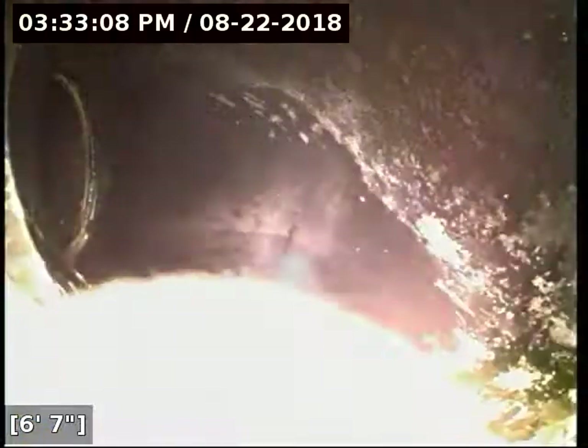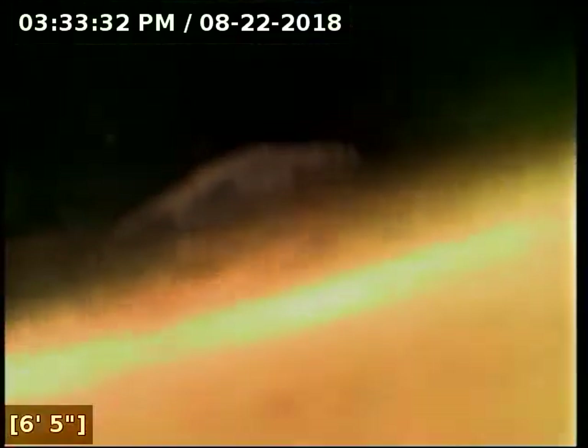We currently have water running. We're going to zero out the camera counter right here at the base of the clean out. Right off the bat here we're going into quite a lot of standing water. There's three inches of water there, and it looks like it transitioned at some point to — it's hard to tell, but it's likely four-inch 3034 PVC pipe.